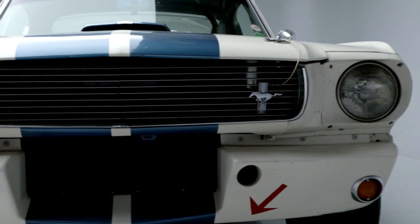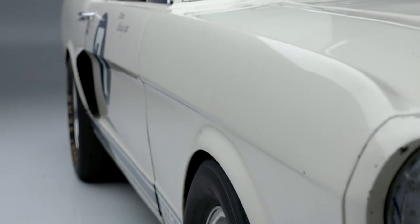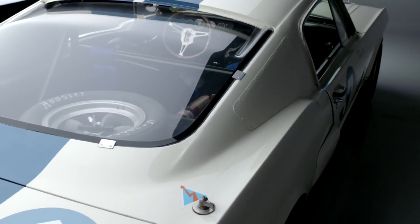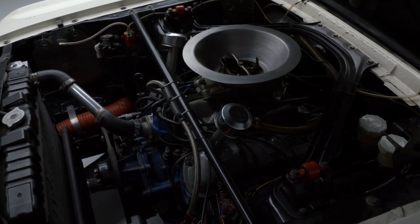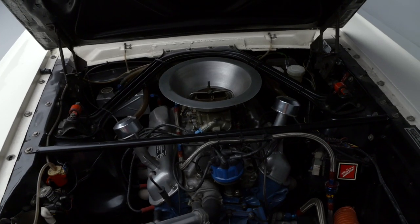It was driven during the Monterey historic races in 2012 by former CART, Indianapolis, IMSA, and NASCAR driver Dominic Dobson. Power comes from a 289 — these were K-codes when they started life — with a four-speed transmission.